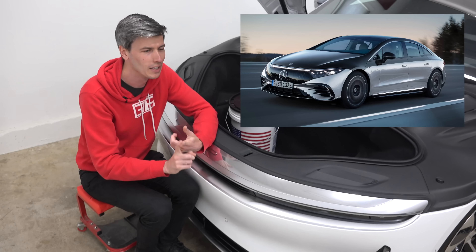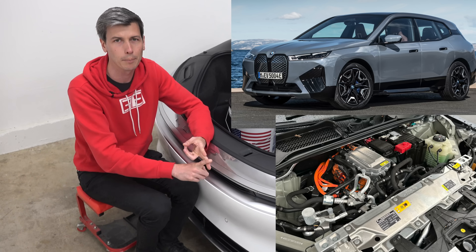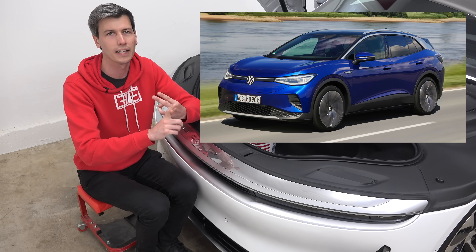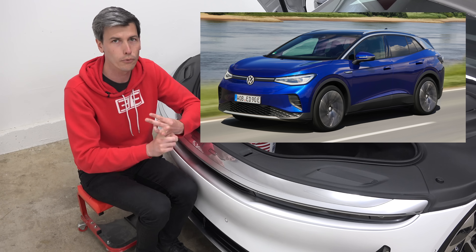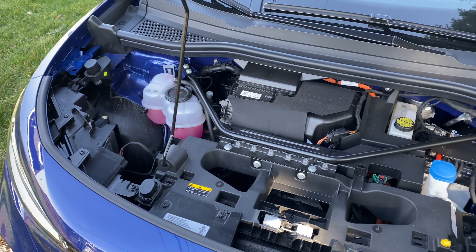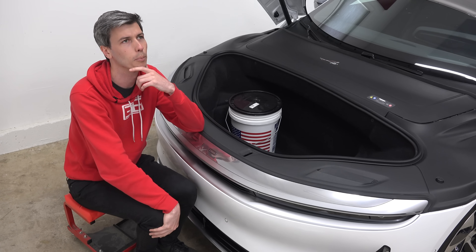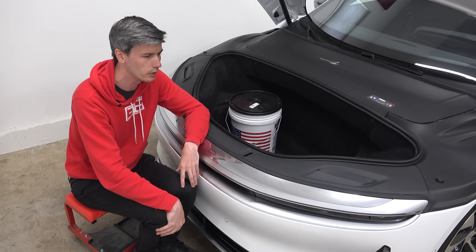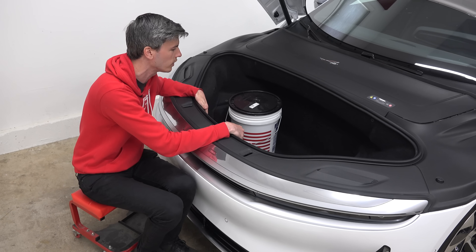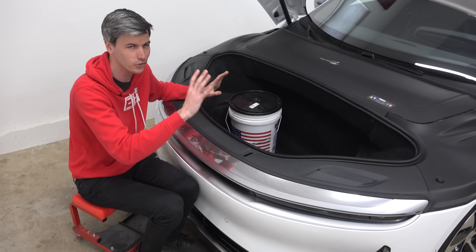If you look at cars like the Mercedes EQS — no front trunk. If you look at the BMW iX — no frunk. If you look at the Volkswagen ID4 — no frunk. And this is just lazy engineering, lazy design. They could have it there. And I'm trying to think through different scenarios and give them the benefit of the doubt, and I really have landed on: it's just lazy design.